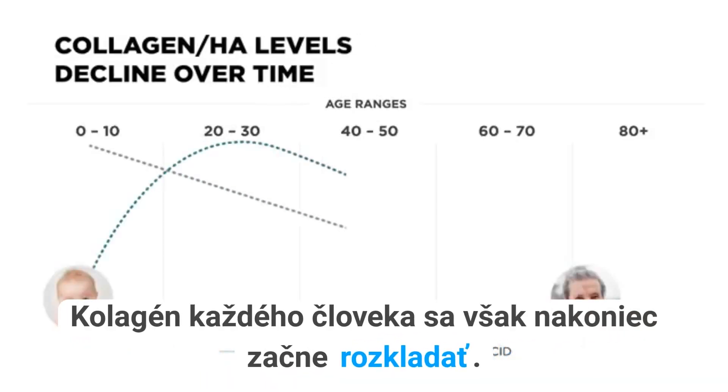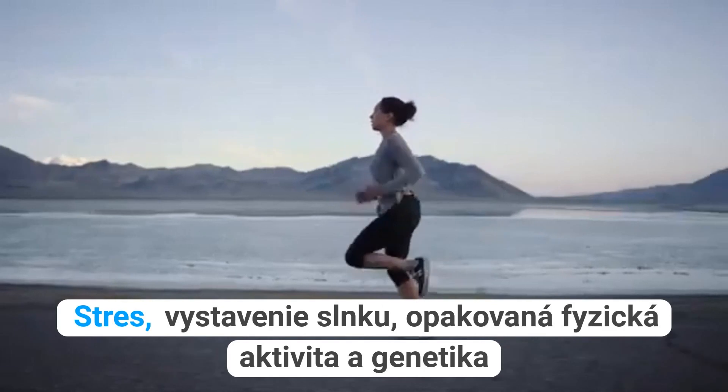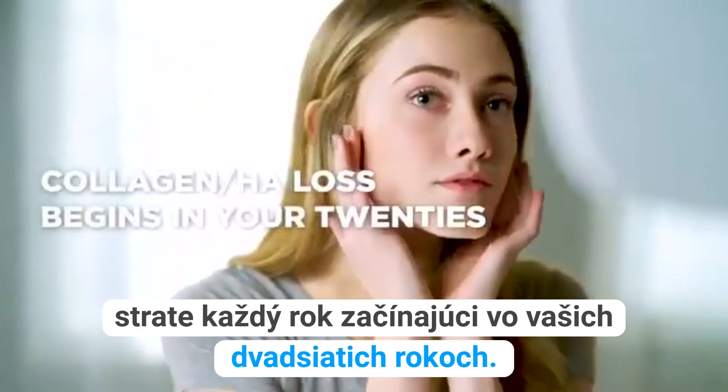But everyone's collagen eventually begins to break down. Stress, sun exposure, repetitive physical activity, and genetics are all factors that lead to collagen and HA loss every year, beginning in your 20s.